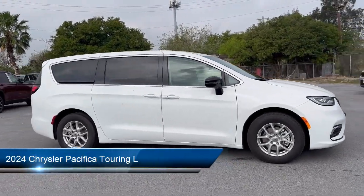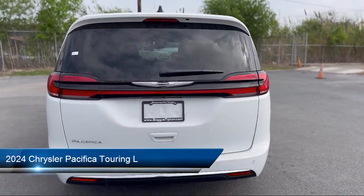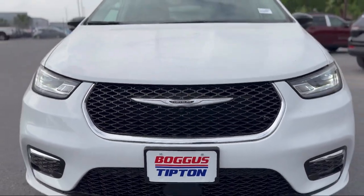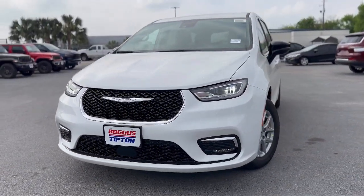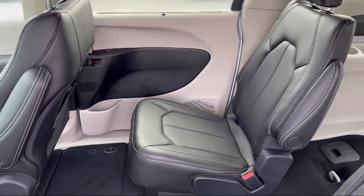It comes equipped with Android Auto, Touring Suspension, Rain Sensitive Windshield Wipers, Rear View Camera, Apple CarPlay, Third Row Seating, Rear Spoiler, Alloy Wheels, and Keyless Entry.